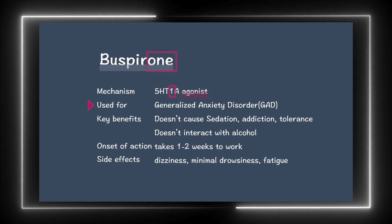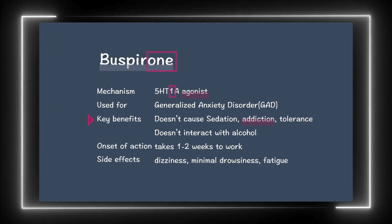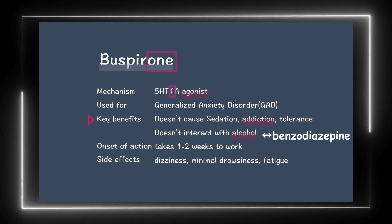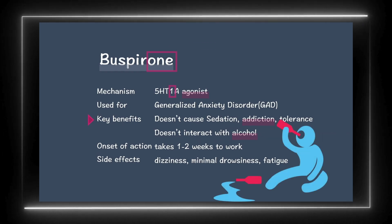Buspirone is known for its key characteristics. It doesn't cause sedation, addiction, or tolerance. Additionally, it doesn't interact with alcohol, which makes it different from benzodiazepines and barbiturates. That's why it is also used in the treatment of alcohol dependence.